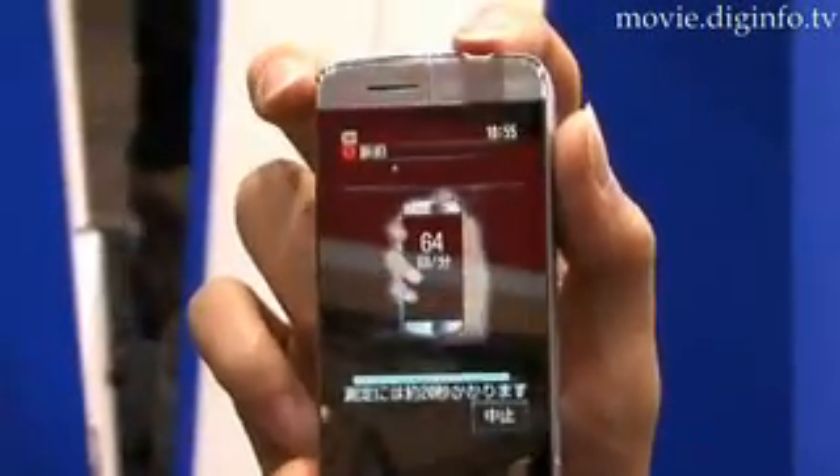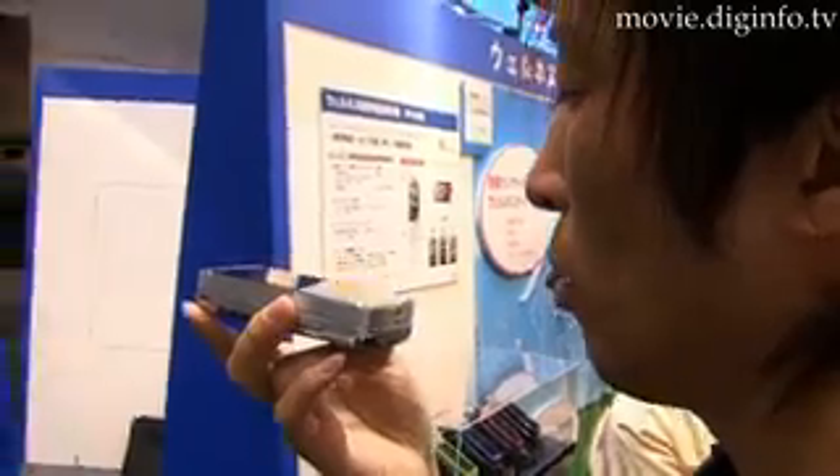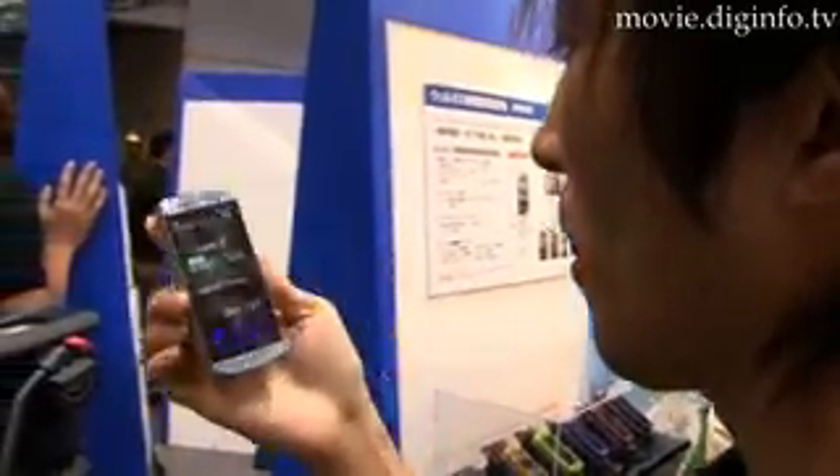An infrared sensor located on top of the handset is used to measure the user's pulse, and a gas sensor at the base of the phone can be used to measure breath odor.